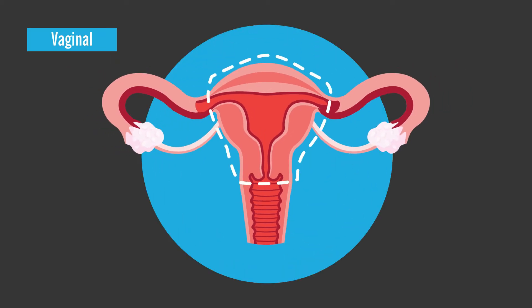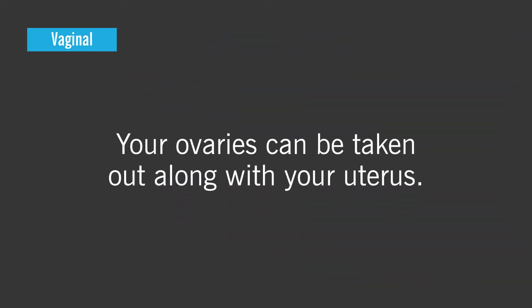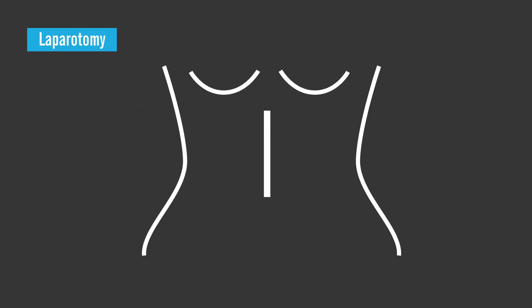If you're undergoing a vaginal hysterectomy, your surgeon may advise removing one or both of your ovaries at the same time through the vagina. If so, your ovaries can be taken out along with your uterus. If a laparoscopic or vaginal approach isn't possible, your surgeon may recommend a procedure called a laparotomy, which involves making a longer, bigger incision in your abdomen to remove one or both ovaries.